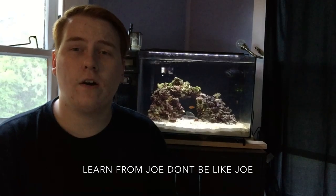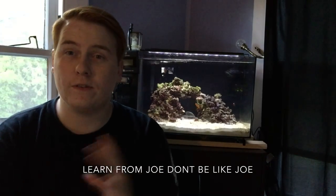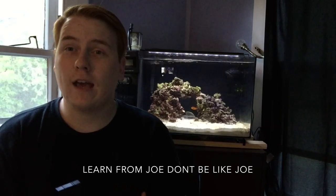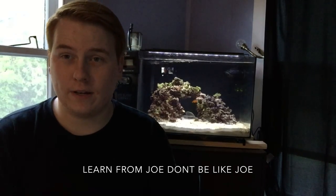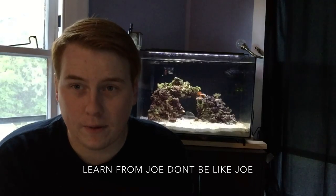Hey guys, Joe here with another video today on the Fluval Evo 12, but before I get into that I do have a little bit of a story time — a little bit of a catastrophic story, so please bear with me on this one. It's hard to talk about.